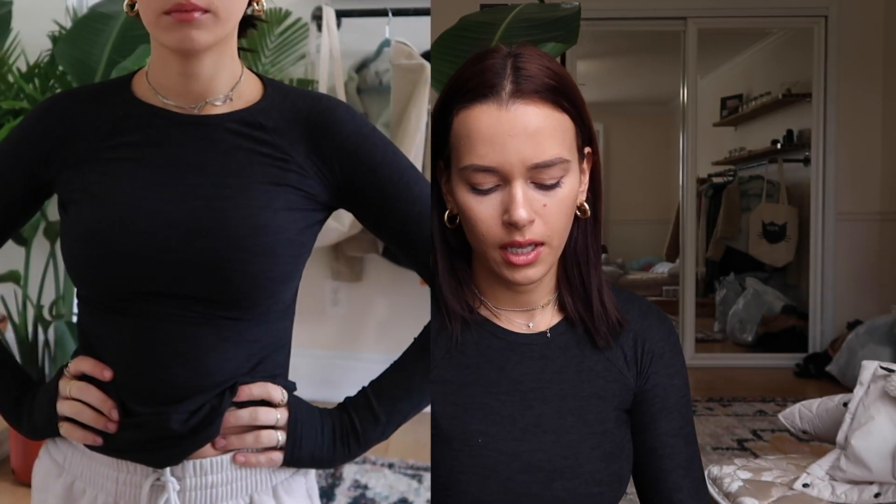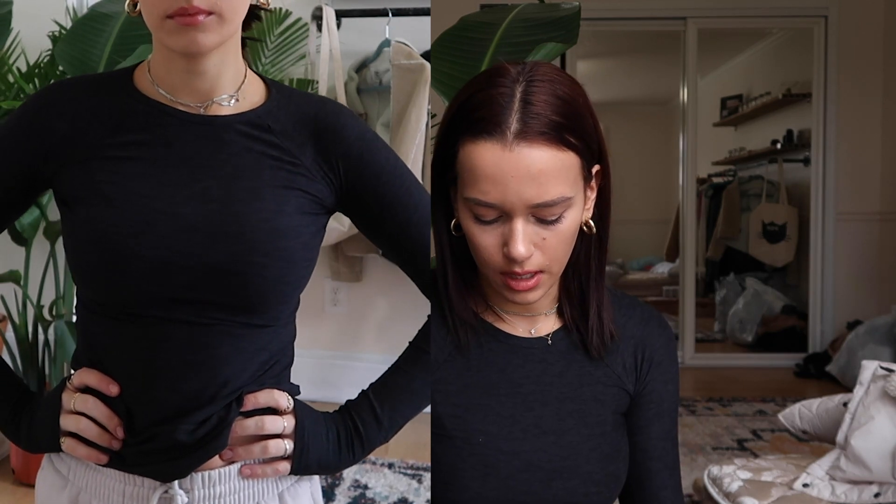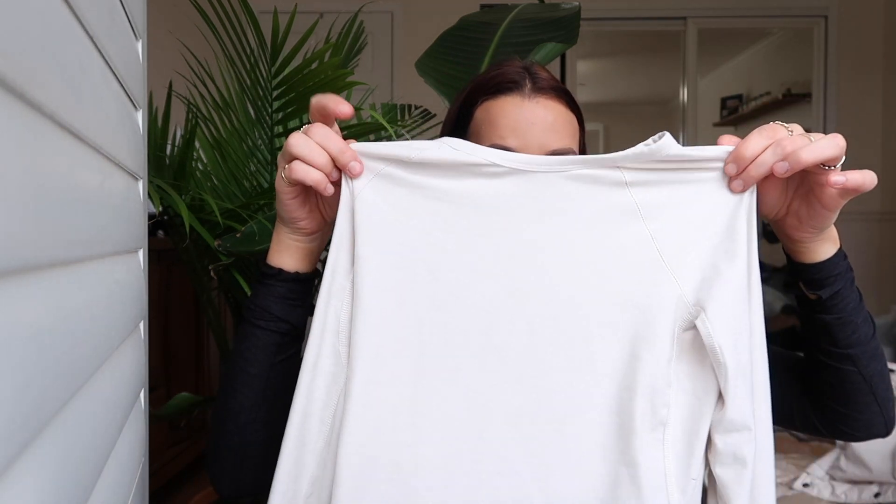First is this little workout long sleeve from Aritzia — it was on sale from $40 down to $20. I'll link them below. Aritzia is having a crazy Black Friday sale right now. I've been going to barre class and I didn't have any workout clothes since I hadn't worked out in over a year. Long sleeves are nice because barre isn't cardio; I just like to keep my muscles warm. I got it in gray and cream — if you wear sportswear underneath you're fine, they're not see-through.